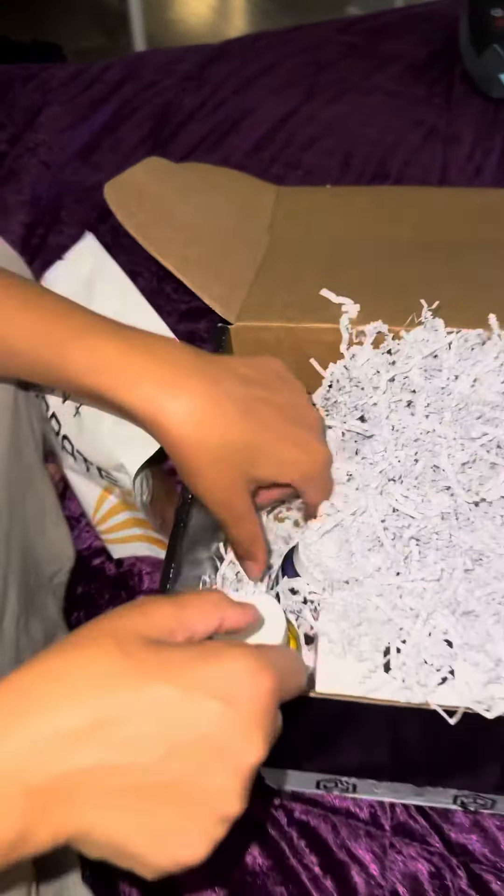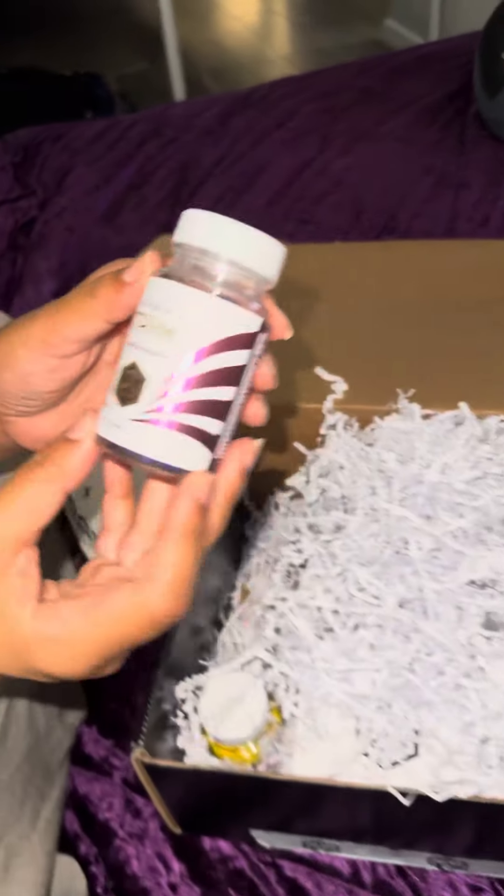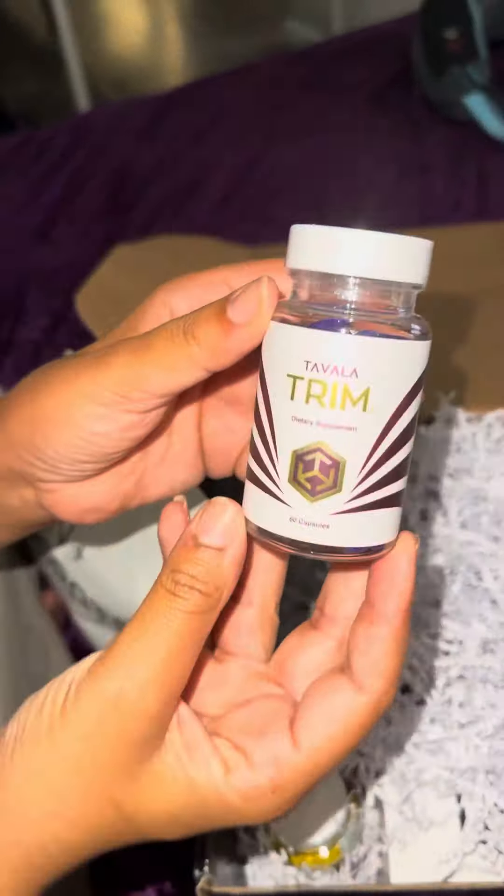Let's see what's next. We got Trim. Let's see — so this looks like we have some certain vitamins: B6, B12, chromium, vitamin C. Trim you down.